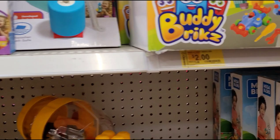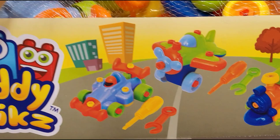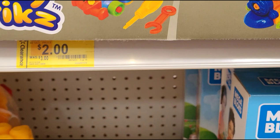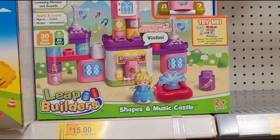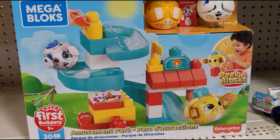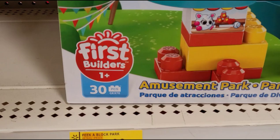They also have this one here for two dollars — it's magnetic so it sticks. Let me give you the barcode for this. And this one was three dollars, now two dollars. They also have this Leapfrog castle for fifteen dollars — let me give you the barcode. And this one here is the Mega Blocks for fifteen dollars, comes with 30 pieces.